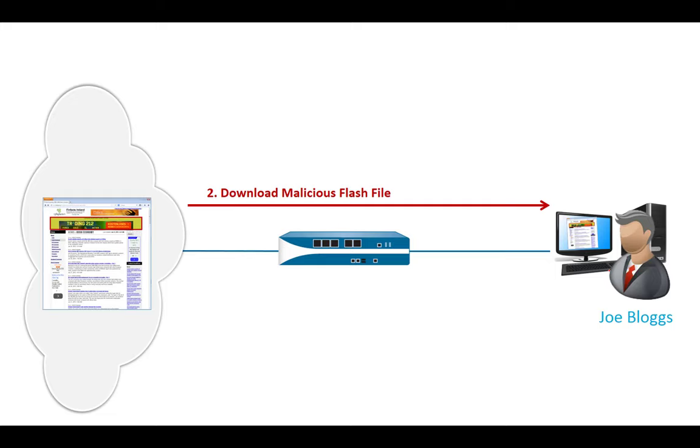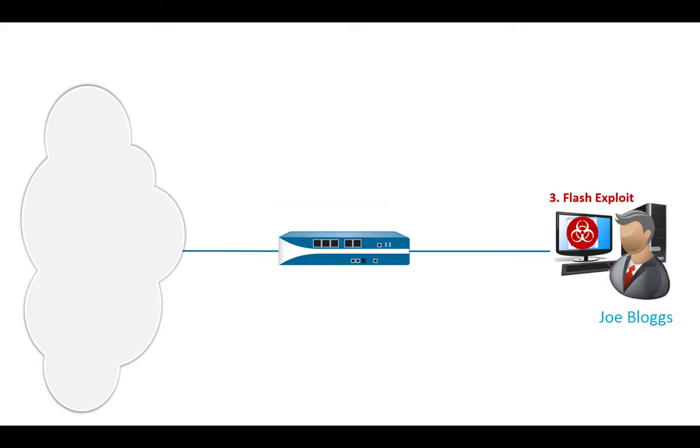Following on with the attack: after the malicious Flash file download, the exploit occurs on the end-user device. This is something that happens on the endpoint, so there's nothing the firewall can do about it. Palo Alto Networks recognized this — while there are many effective things you can do on the network, certain things can only be addressed on the endpoint itself. That's why they developed a next-generation endpoint security solution called TRAPS.